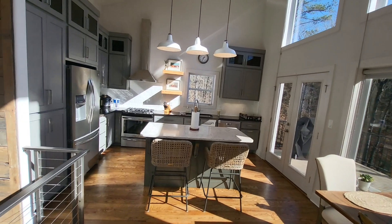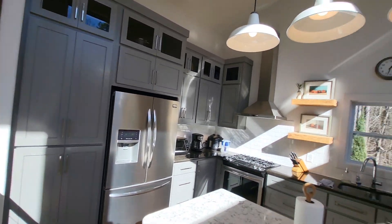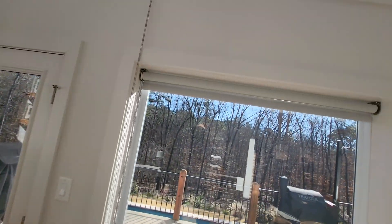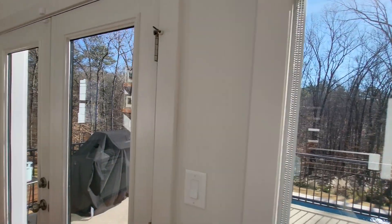Here's your living space. You've got a little wood burning stove there. Kitchen. Big windows.